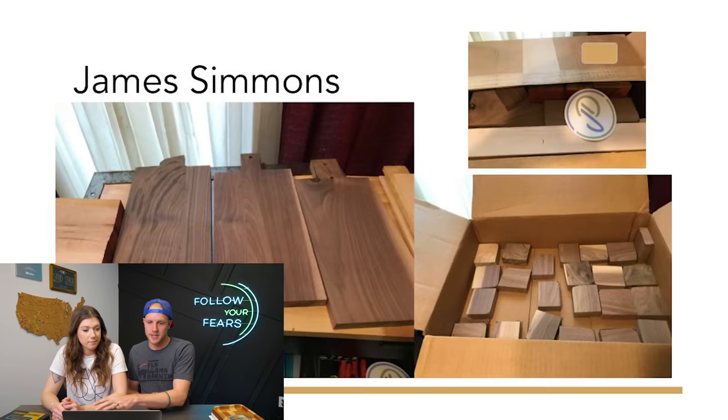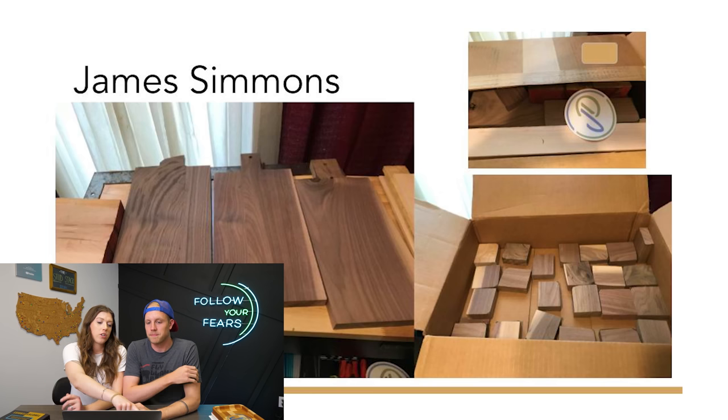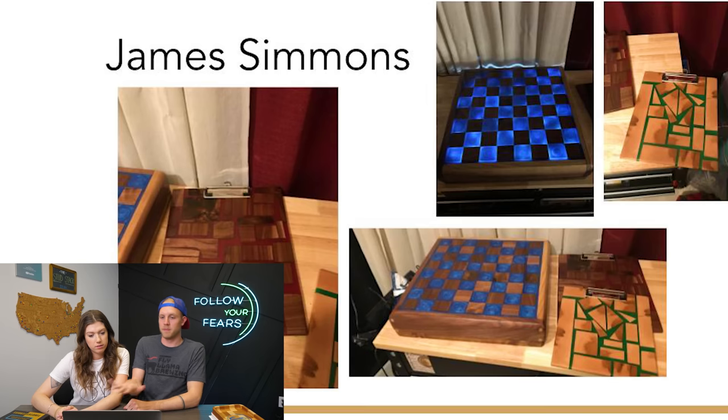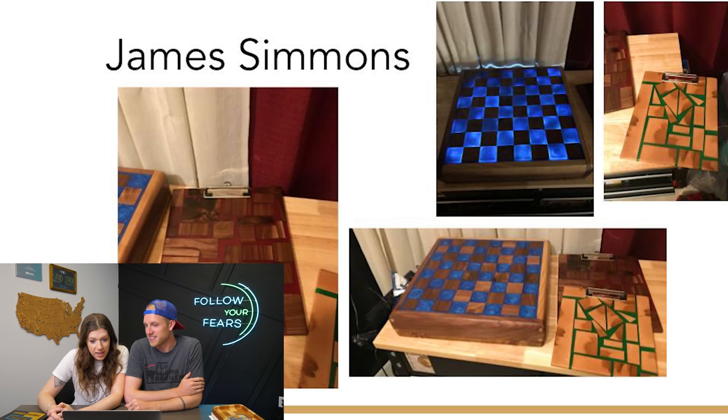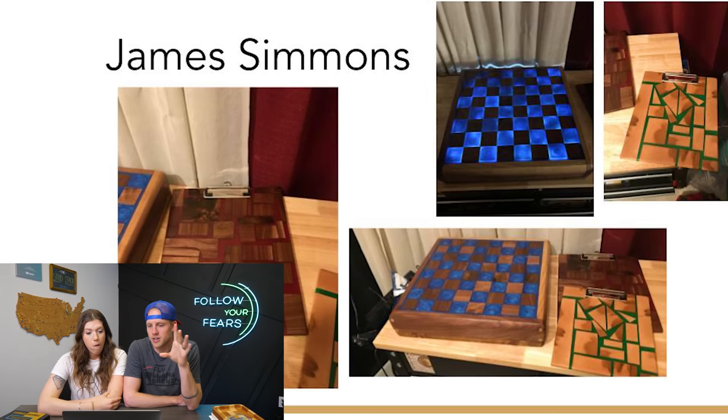Next up we have James Simmons. James started with broken walnut charcuterie boards that couldn't be turned into charcuterie boards, so they went in the scrap bin, plus a chunk of cherry. It lights up — it's a chess board! That's a genius way to use all those little squares. Look at the joinery. And then on top of that, he made some really cool looking geometric clipboards. Literally just chunks of trash with a little bit of epoxy can make something that looks really cool.